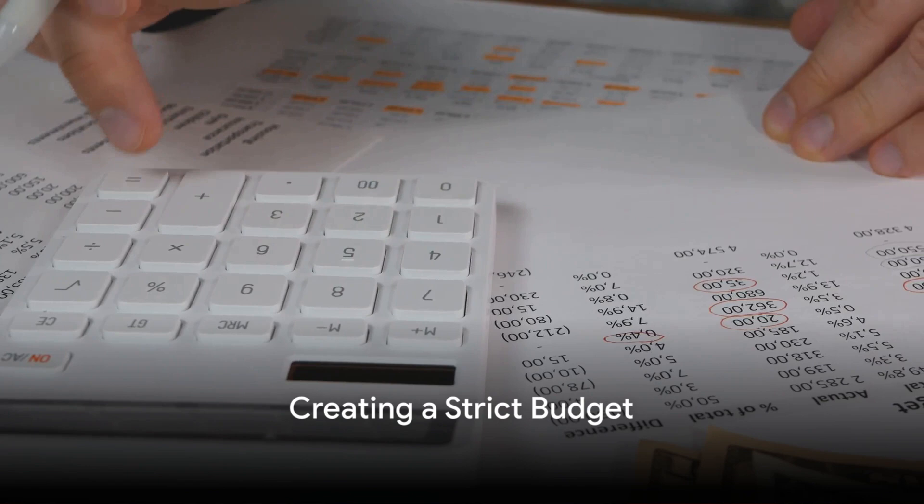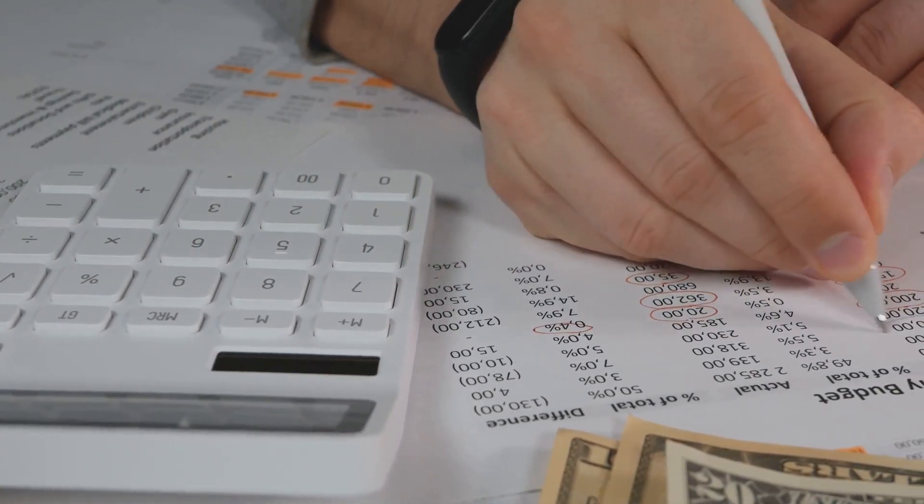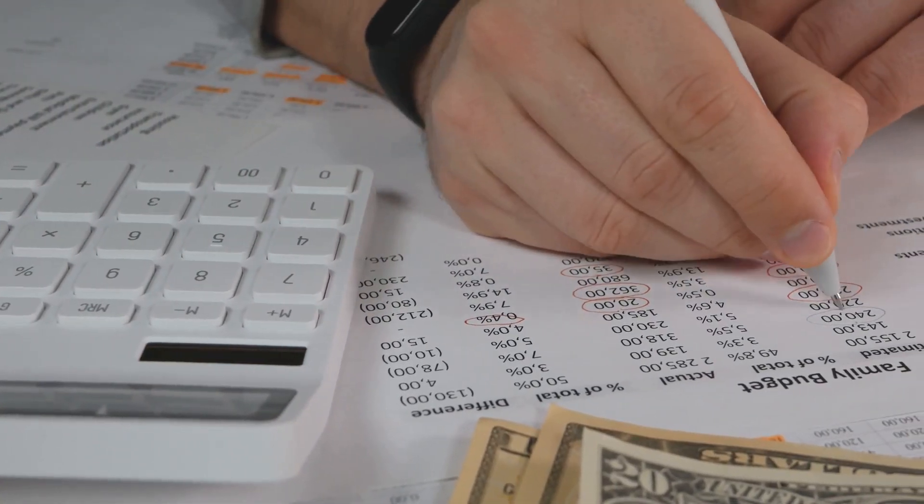Next, create a strict budget. This is a detailed plan of how you'll spend your money each month. A well-structured budget can help you manage your income, prioritize your expenses, and reduce unnecessary spending.